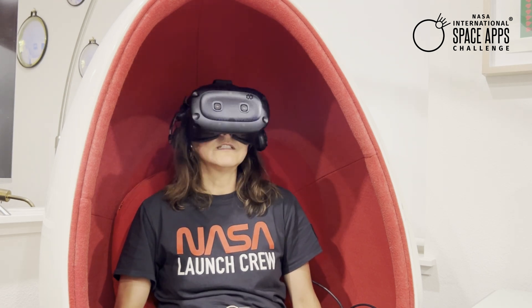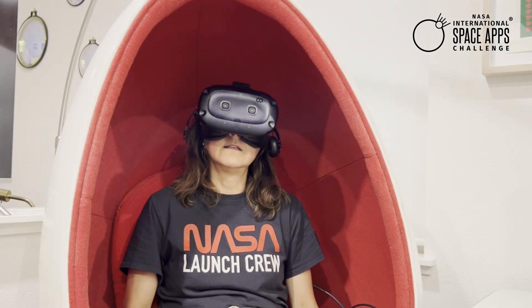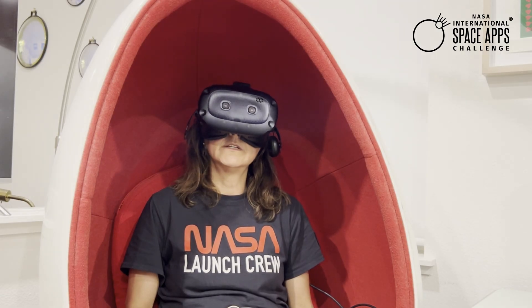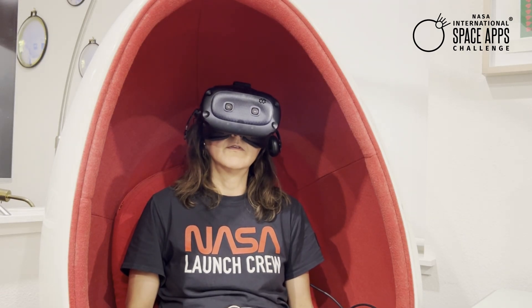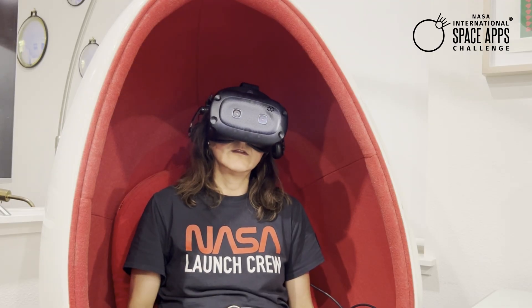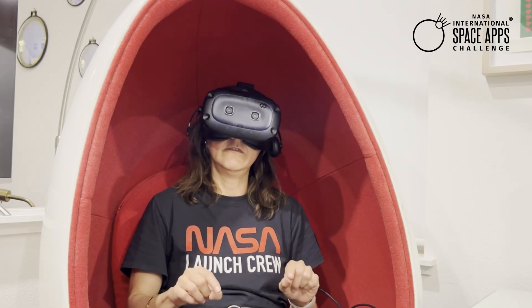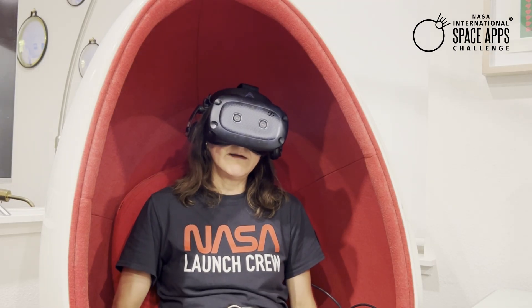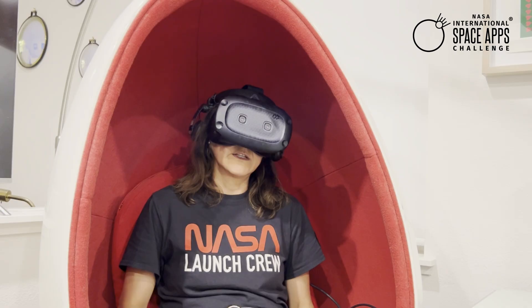Why does this matter? The majority of our planet is covered by water. These Earth-observing missions help us to learn more from ocean to sky, and we need new ways to connect people to this important information. Storytelling in VR is a powerful tool for helping make these connections.